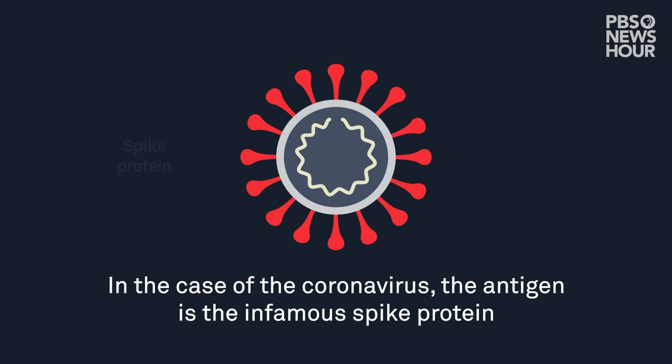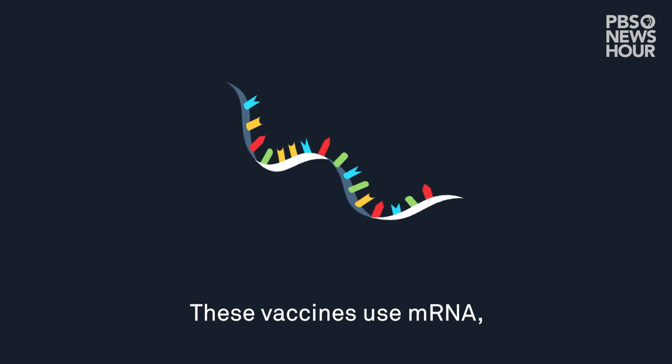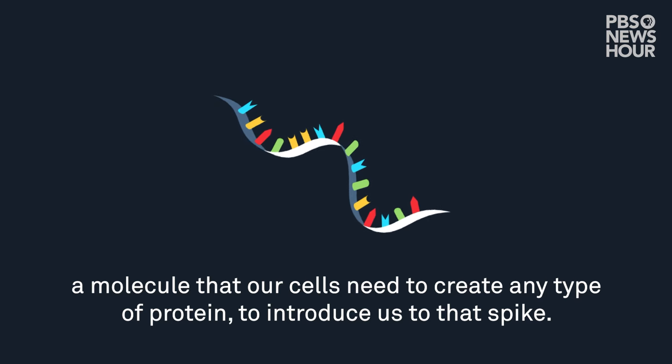In the case of the coronavirus, the antigen is the infamous spike protein that attaches to and infects your cells. These vaccines use mRNA — a molecule that our cells need to create any type of protein — to introduce us to that spike.